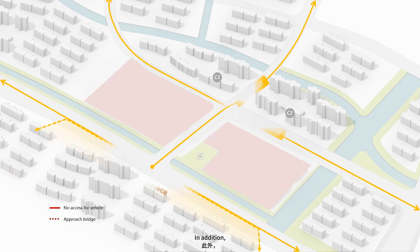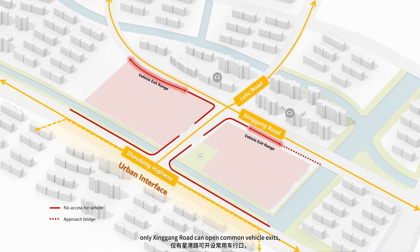In addition, only Schengen Road can open common vehicle exits, while Lute Road can only open emergency or fire exits, which poses challenges to the layout.